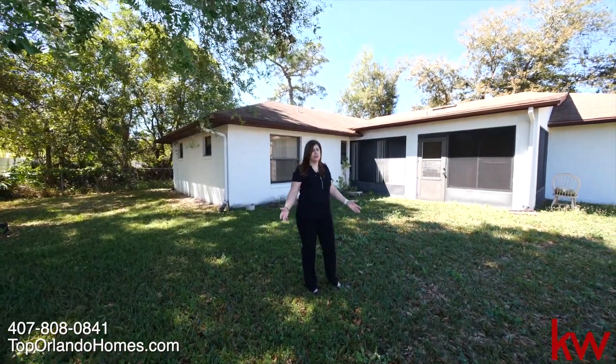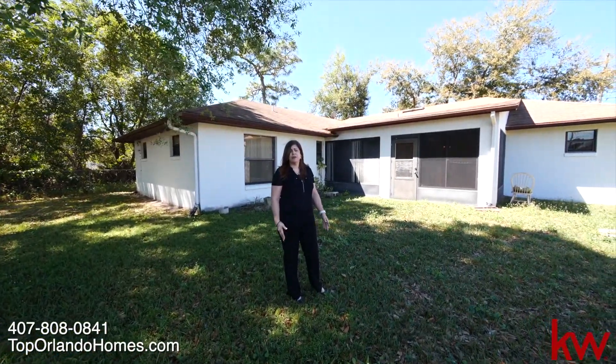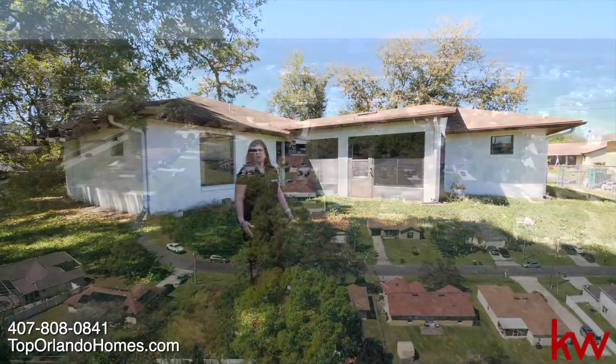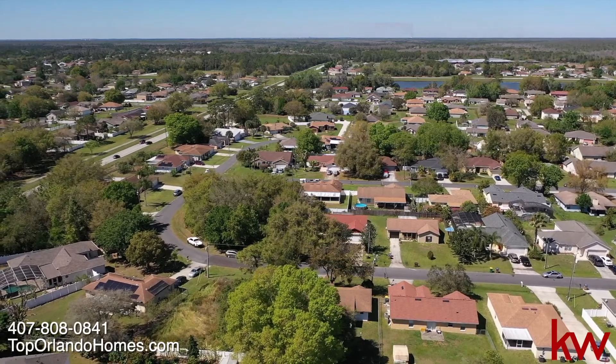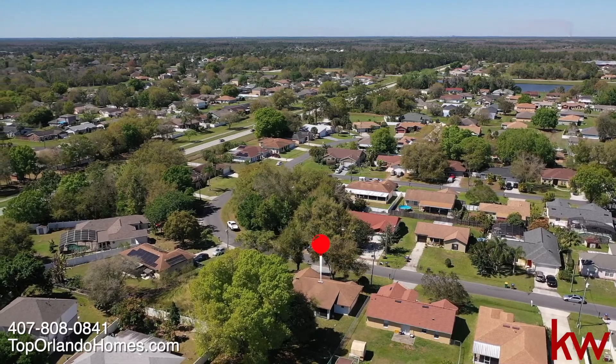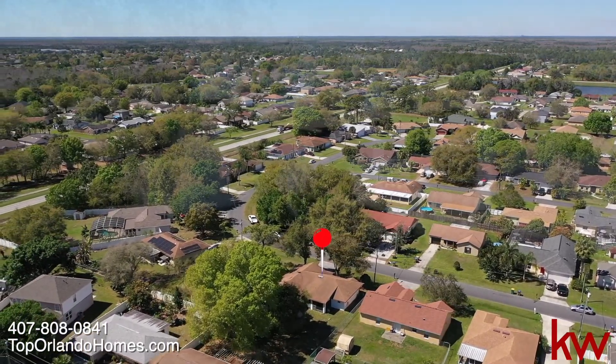It has four bedrooms, so it's a great size. If you're interested, I would recommend you to come and see it. It has a low HOA. The community has amenities — pool, parks. This property is also well located, close to shopping centers, parks, and amusement parks.